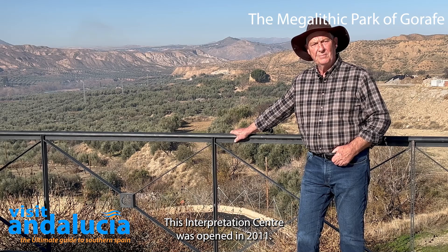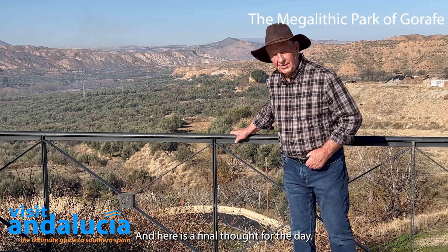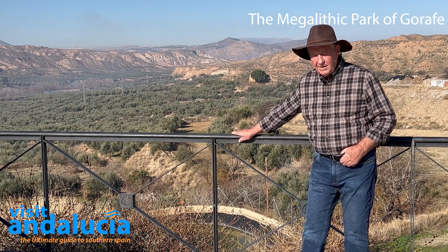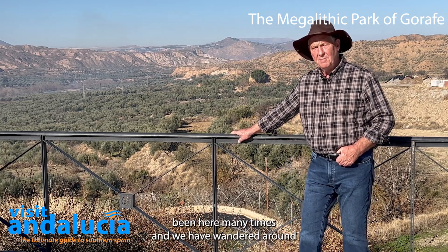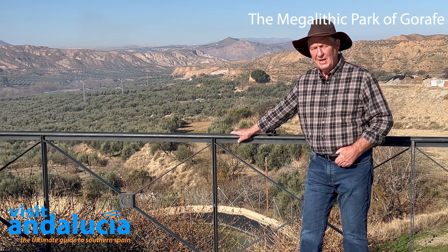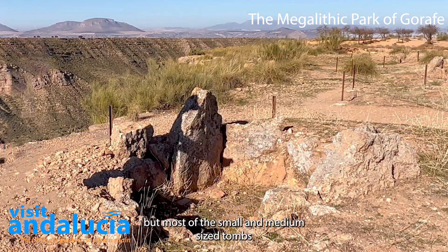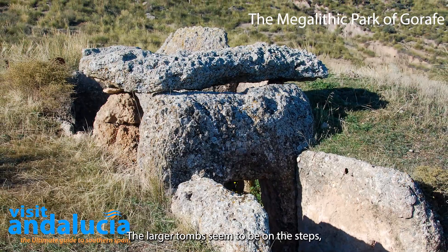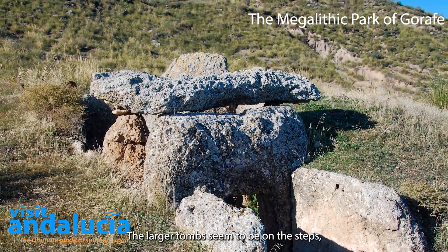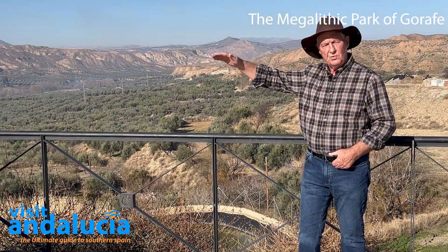This interpretation centre was opened in 2011. As a final observation: Julie and I have been here many times, wandering around up on the hills and the plateau, and most of the small and medium-sized tombs seem to be on the plateau right on the top of the valley sides, while the larger tombs seem to be on the steps — the terraces — just down from the top of the valleys. Just a thought.